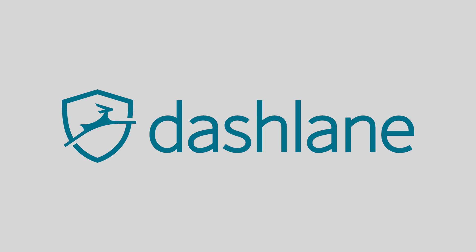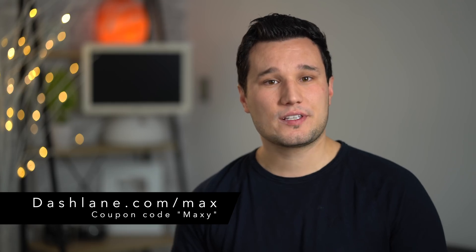Let me know your thoughts on the Vega 20 MacBook Pro in the comments below. If you're going to buy a MacBook, I'd appreciate you using the affiliate links in the description — this video took about 4 days to make. I'll also be comparing the Vega 20 MacBook Pro against other machines, so enable notifications so you don't miss out. Don't forget to check out our sponsor Dashlane. This has been Max, and I'll see you in the next video.